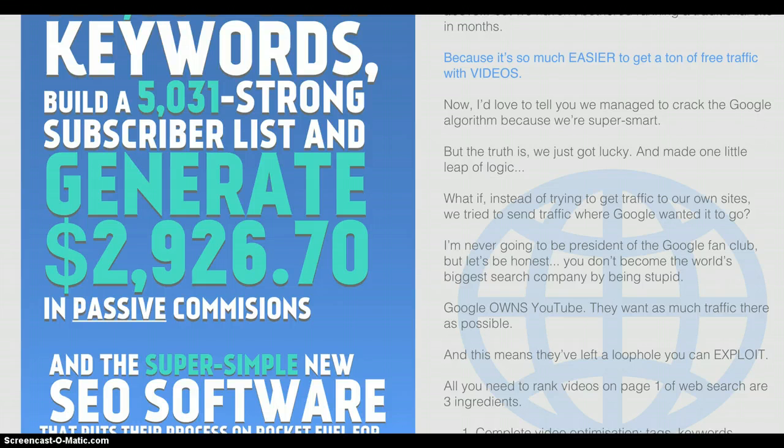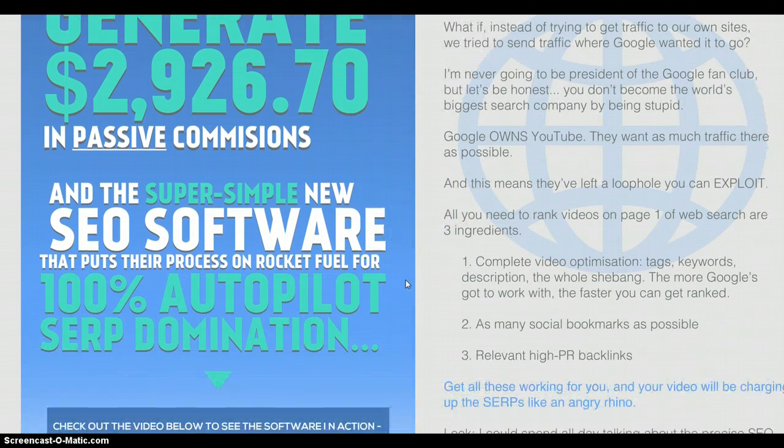Now, there's three ingredients that you need to rank videos on page one. You've got to optimise properly — it's like a website. You've got to make sure your tags, keywords, description, and everything's working properly so that Google can identify what keywords you're going for.